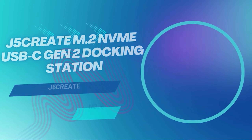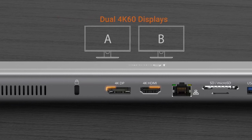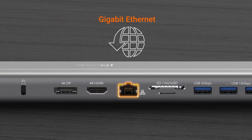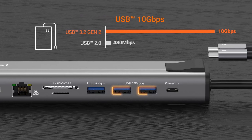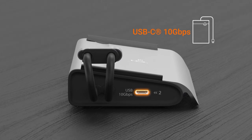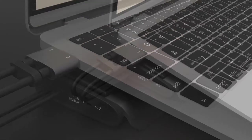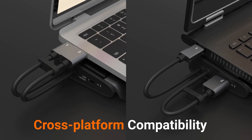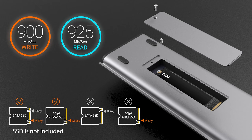The J5 Create M2 NVMe USB-C Gen 2 Docking Station brings storage into the spotlight. The J5 Create JCD552 stands out from the usual crowd of docking stations by doing something genuinely different — it turns your dock into a high-speed external storage expansion for your laptop. While its 10 gigabits per second USB-C Gen 2 interface can't quite match the raw speed of an internal PCIe connection, it's still more than fast enough for everyday workflows and far more flexible. It connects to your laptop via two USB-C cables and supports up to 100 watts of power delivery pass-through, so your laptop stays charged while everything else is plugged in.